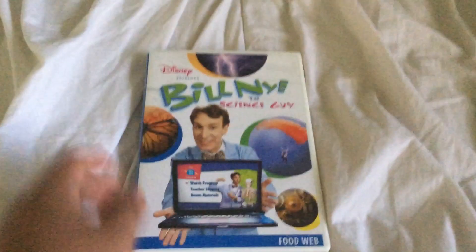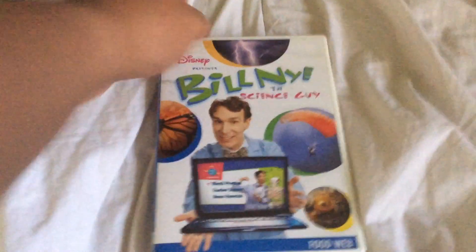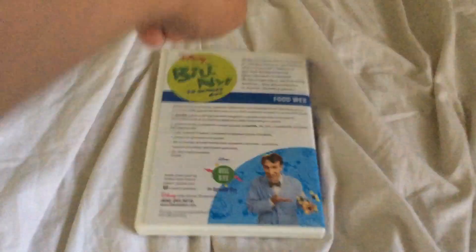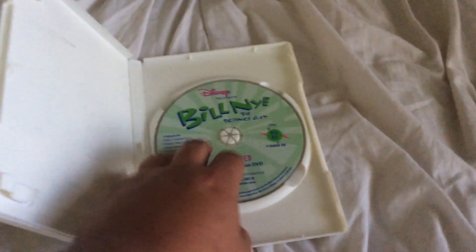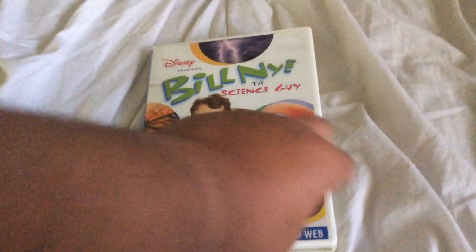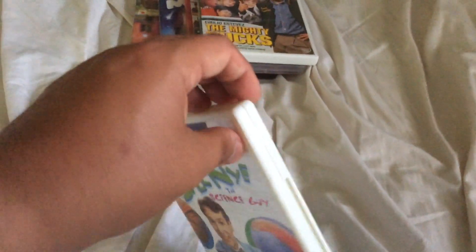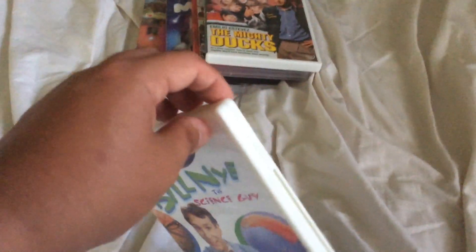Next one is a DVD from eBay — another copy of Bill Nye the Science Guy: Food Web. I already have this, but I'll keep this one as a spare because it looks different than the other one I had. The case isn't closing right though, so I'm gonna have to swap it out when I get done with it.